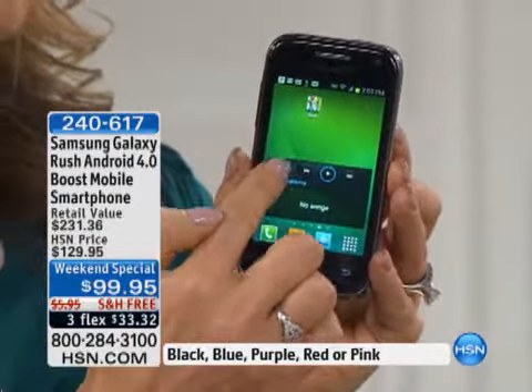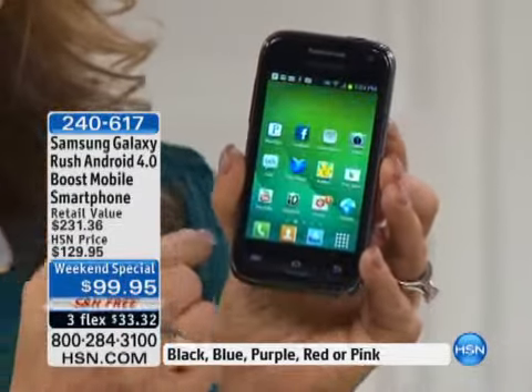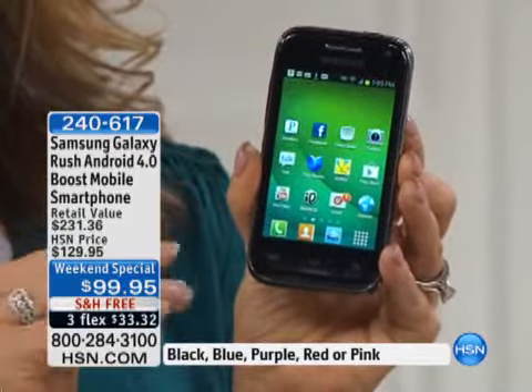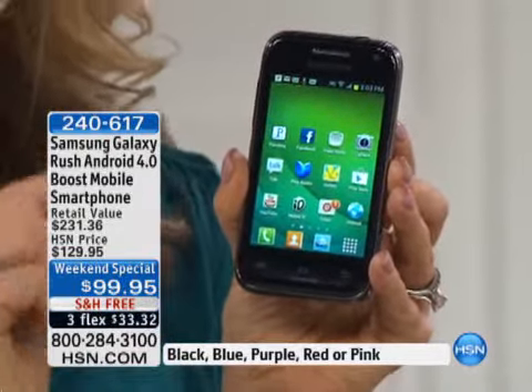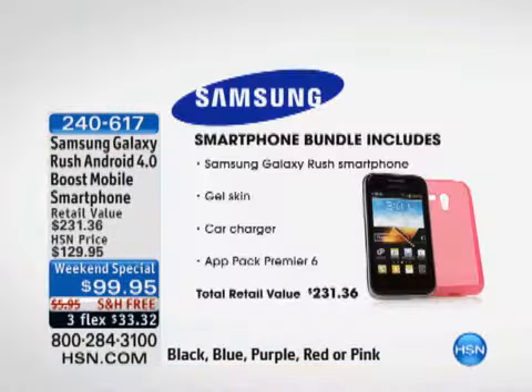This is from Boost Mobile. The value of the package alone — everything included — is a $231 retail value. The phone alone retails for $149 everywhere else. Only here at HSN do we have it at $99, plus we're giving you all the extra accessories. So this is the best place to shop.